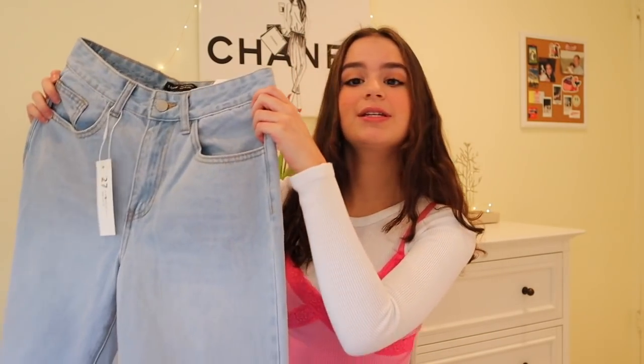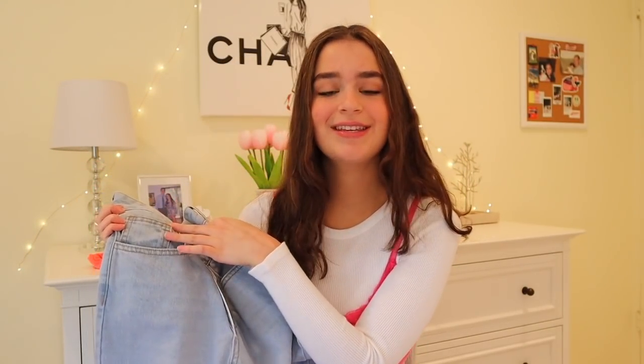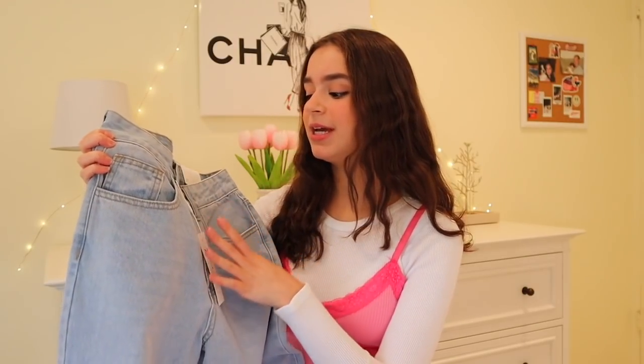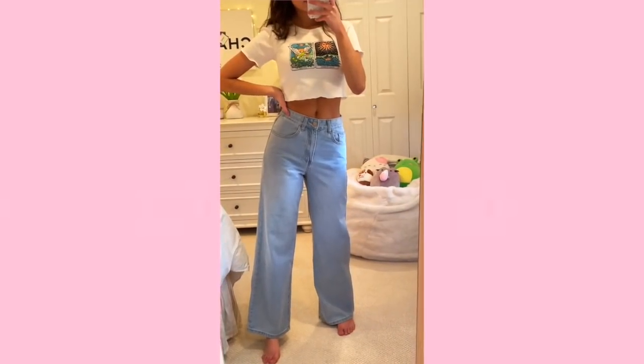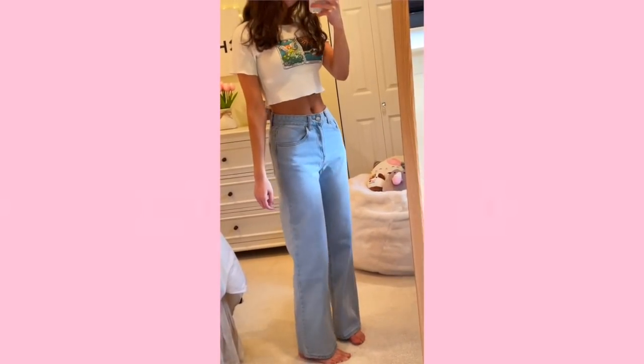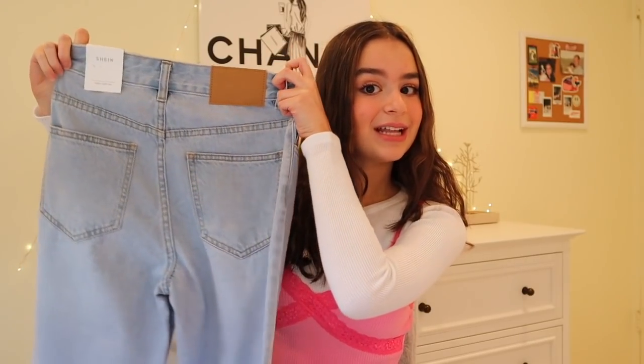I got three pairs of jeans but these boyfriend style light wash jeans are my favorites. The quality is honestly so much better than I was expecting — they're very soft and feel super high quality. I got these in a size 27 because everyone said to size up; I'm normally a 26. They fit perfectly and are really flattering. I've ordered Shein denim before but they've never been as nice as these. If I can recommend one thing from this haul, it would be these jeans.